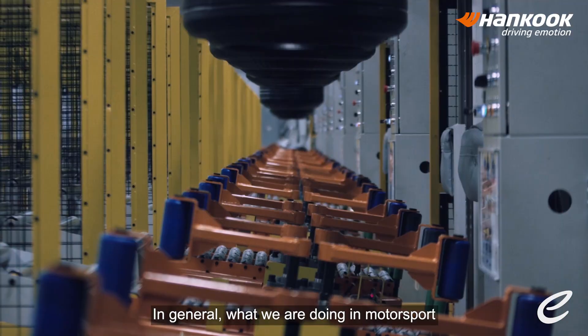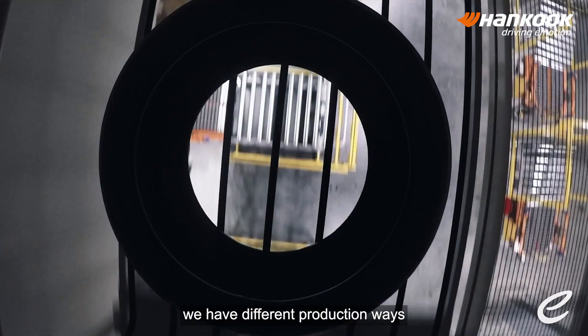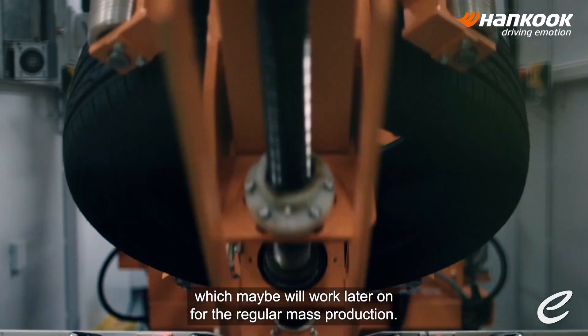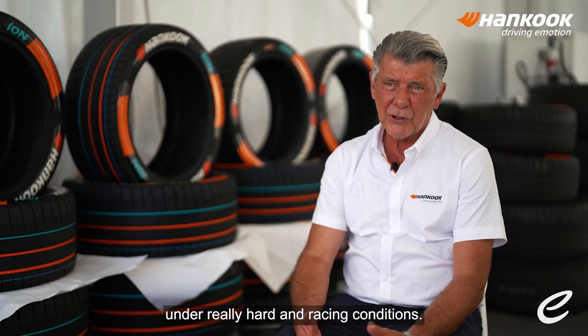In general, what we are doing in motorsport is always the first step of development for regular road tires. We use new materials, we have different production ways, or we bring different chemicals together, which may work later on for regular mass production. It's a kind of development work under really hard racing conditions.